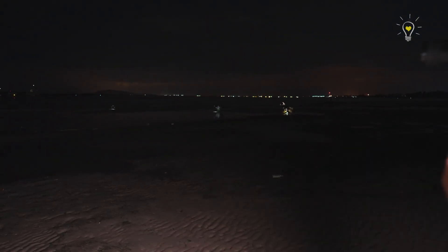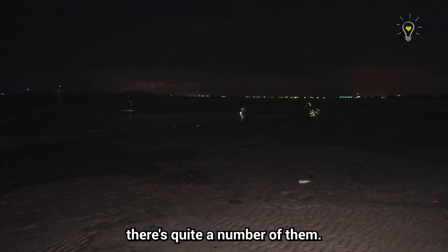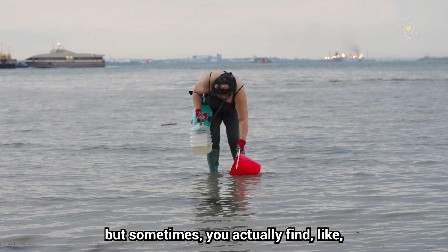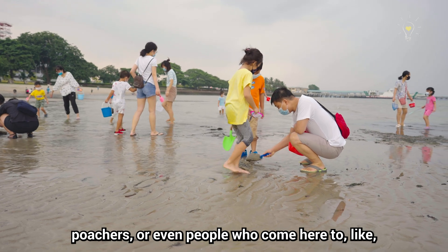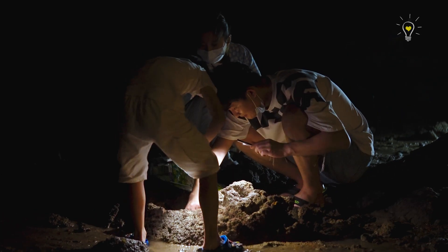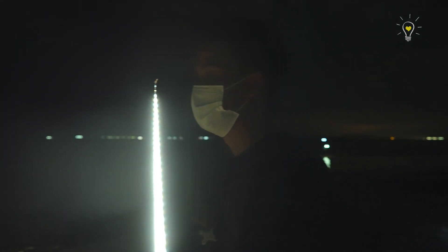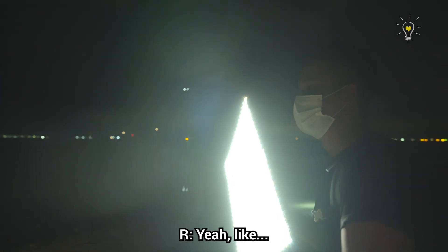So who are all these people here on the beach today? Those are usually enthusiasts or researchers, but sometimes you actually find poachers or even people who come here to dig up random stuff. There's actually a group on WeChat that calls this activity 'kan hai' — like rushing into the sea.